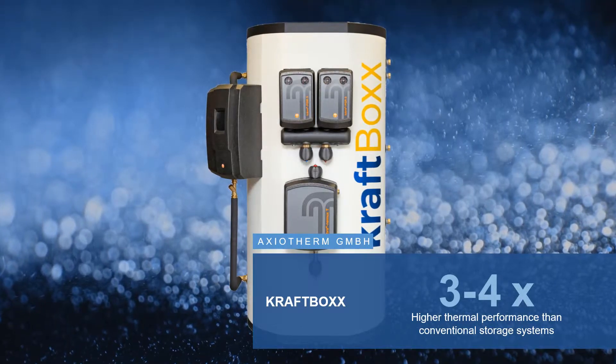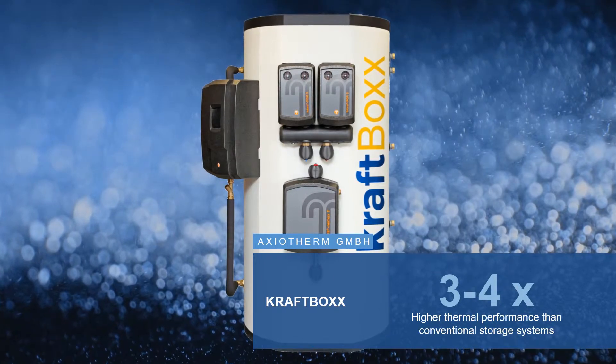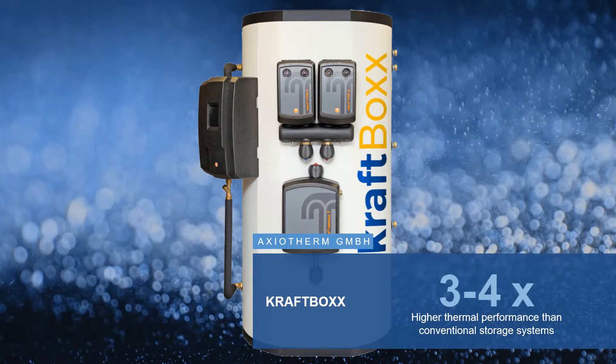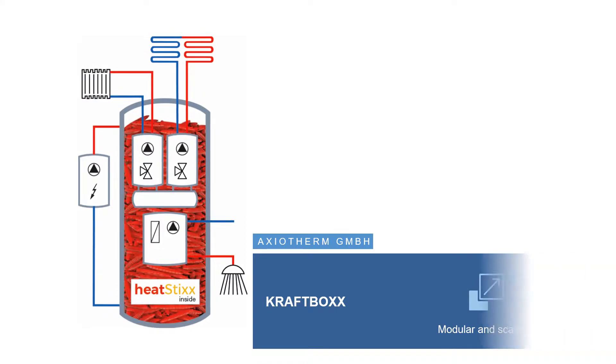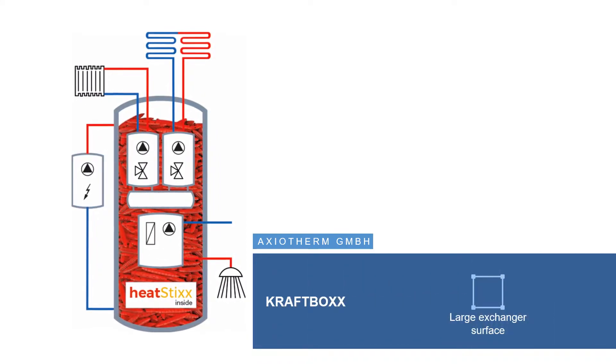CraftBox, a thermal energy storage unit for heating and hot water that uses latent storage sticks, has a higher energy storage capacity than conventional heat and cold storage systems. This efficient power-to-heat solution increases heat capacity with no additional space requirements.